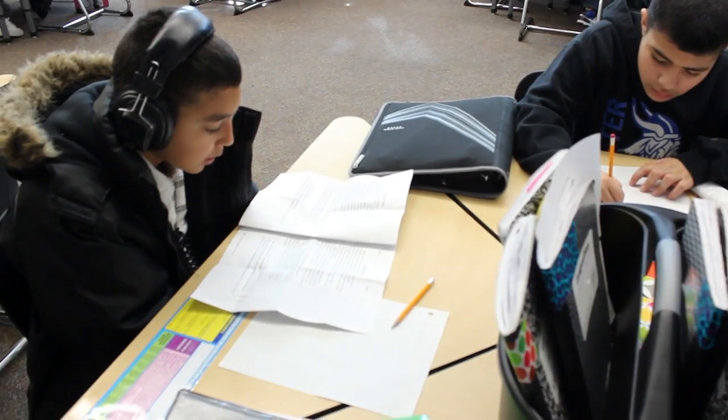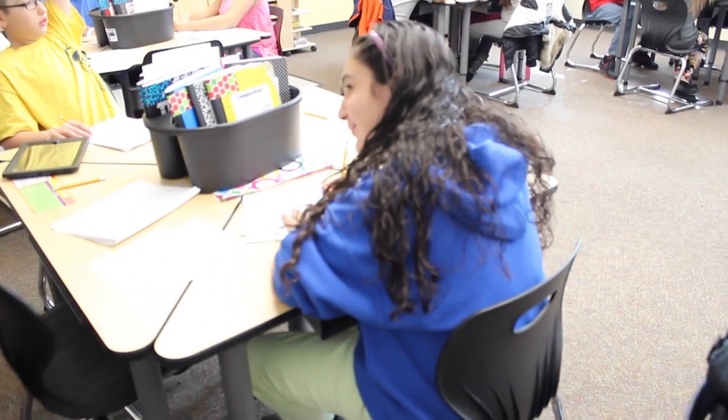I think we need LindaMood Bell because our students are making great gains from all these activities that we have for them after school and in the summers. Without those things, we'd have students who are struggling with reading, and we don't have the capacity to give them the things they need to become better readers.